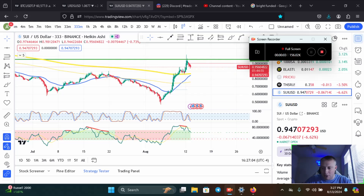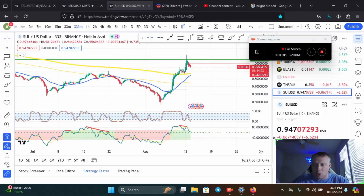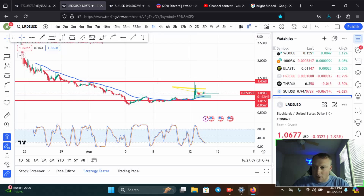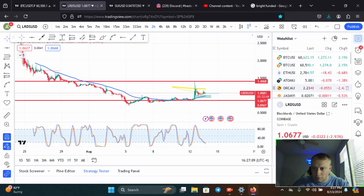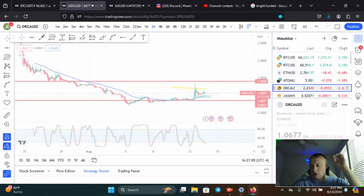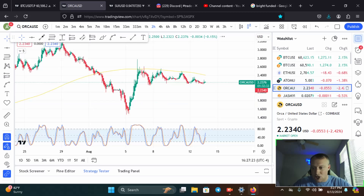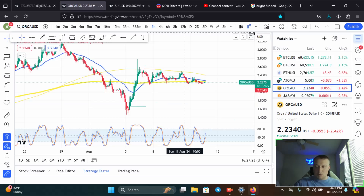Let's look at Orca. Orca is currently sitting at 20 cents. Hit the follow button, or I should say subscribe and hit the bell notification so you get notified every time I go live or post a video.